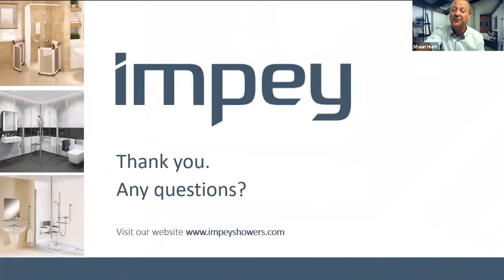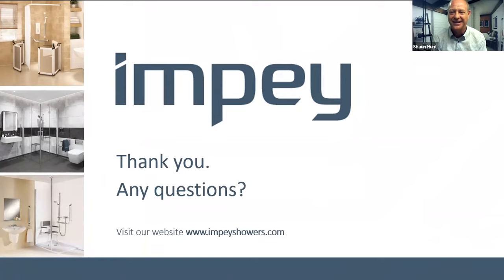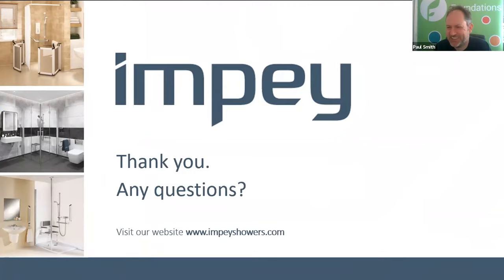Thanks for your time. Thanks for having us, Paul. If you have any questions — Sarah's answered them all as we've been going along, and there are lots of links in the chat box if anyone wants to follow up on extra information, videos, or product guides. Excellent — so teamwork is the key. Thanks, Sean. Thanks, Paul. All the best.